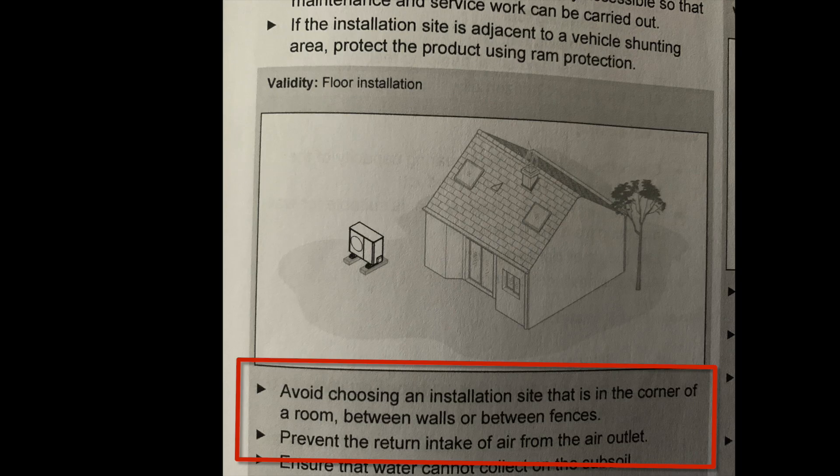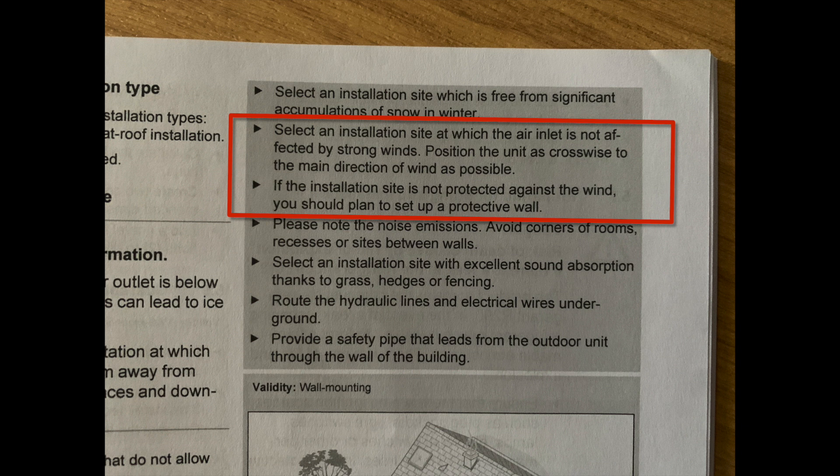For a floor installation, the manual talks about choosing a site that isn't in a corner or between walls or fences, the reason being to prevent the return intake of air from the air outlet - microclimating. However, it's also worth noting it says to select a site where the air inlet is not affected by strong winds, and to position the unit crosswise to the main direction of wind where possible.